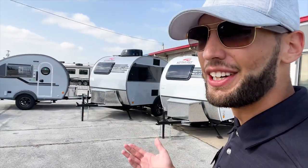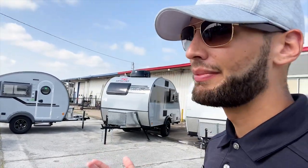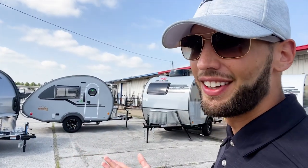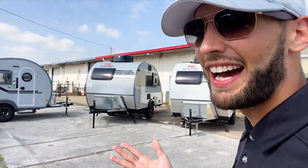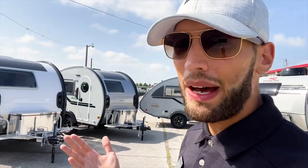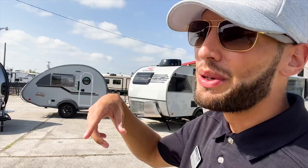Welcome back to another video, and I think this is probably the most excited I've been for making a video, because it's been over a year since I've had a Little Guy Mini Max and a New Camp Tab 320 side by side on the lot. I haven't even had them together at the same time since I started making YouTube videos, so very excited to have these here together.